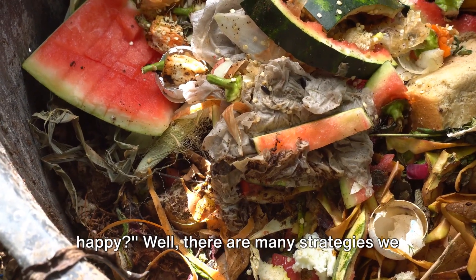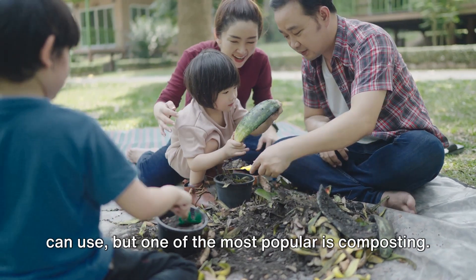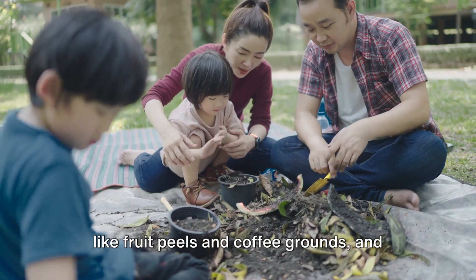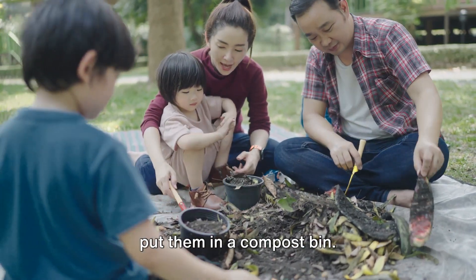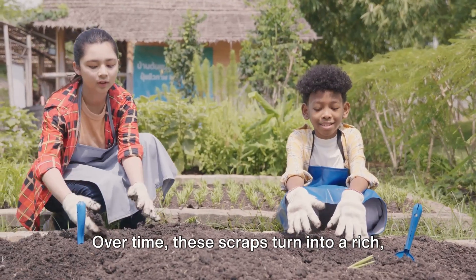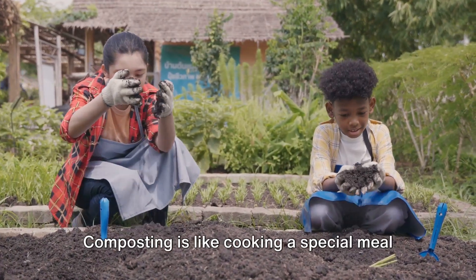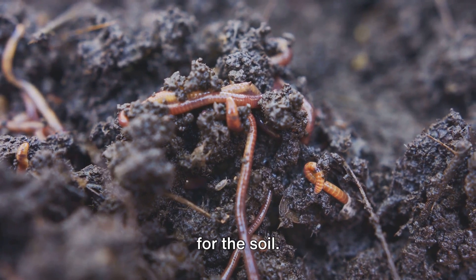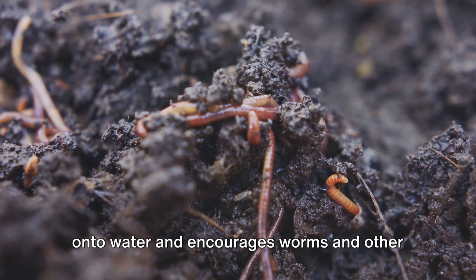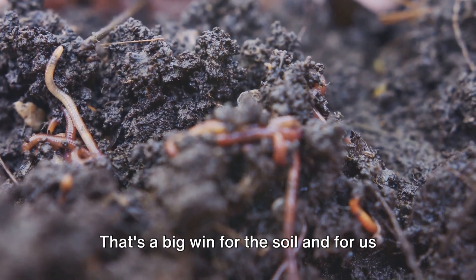So how do we keep our soils healthy and happy? There are many strategies we can use, but one of the most popular is composting. We take our kitchen scraps like fruit peels and coffee grounds, and instead of throwing them in the trash, we put them in a compost bin. Over time, these scraps turn into a rich, dark substance that's just perfect for feeding our soil. Composting is like cooking a special meal for the soil — it adds nutrients, helps the soil hold onto water, and encourages worms and other helpful creatures to move in. That's a big win for the soil and for us too.